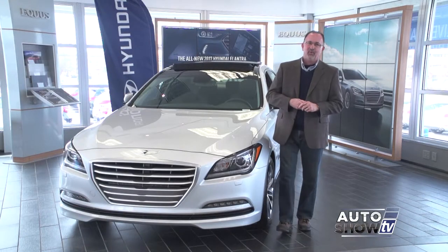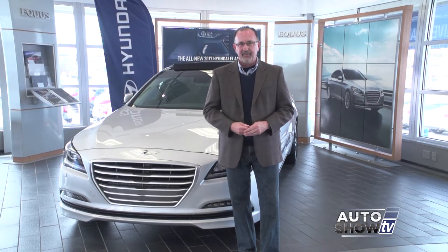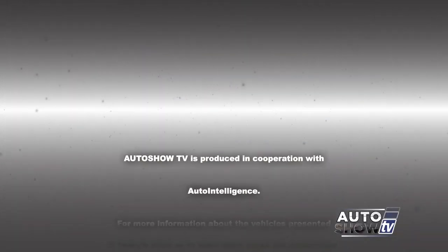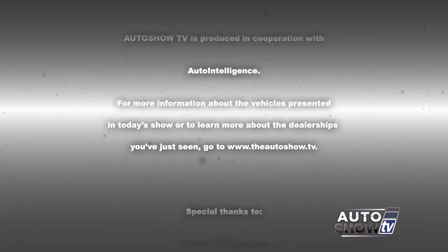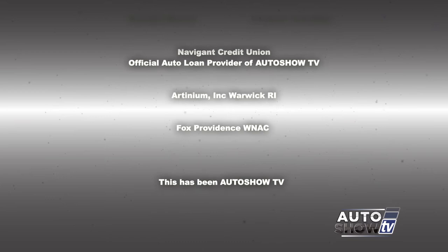As we wrap things up on Auto Show TV this morning, thanks to John Narsession and the gang at Hyundai of Newport — they are now part of the Priority Automotive Group. Be safe on the roads this week, everybody. Don't drink and drive, and don't text and drive. This has been Auto Show TV, produced in cooperation with Auto Intelligence. Thanks to our participating dealers and sponsors.